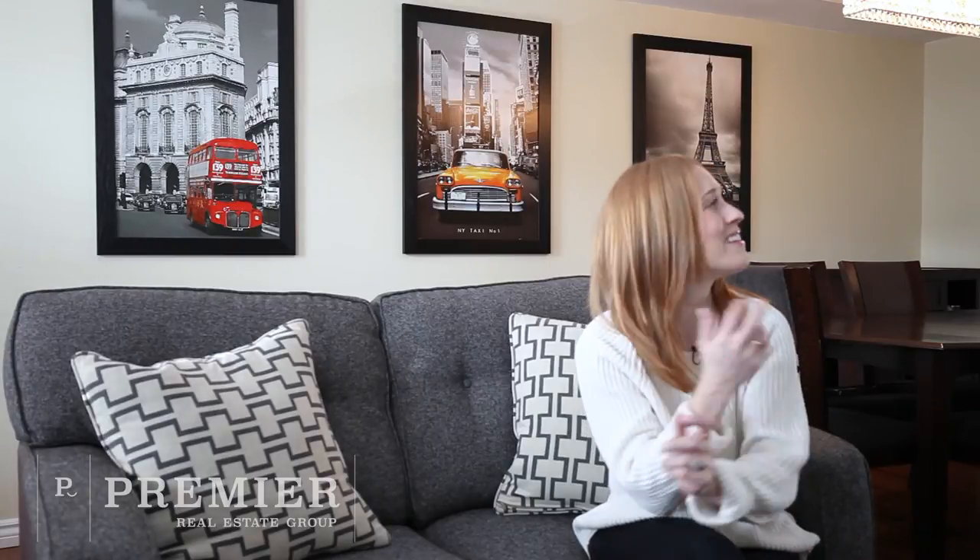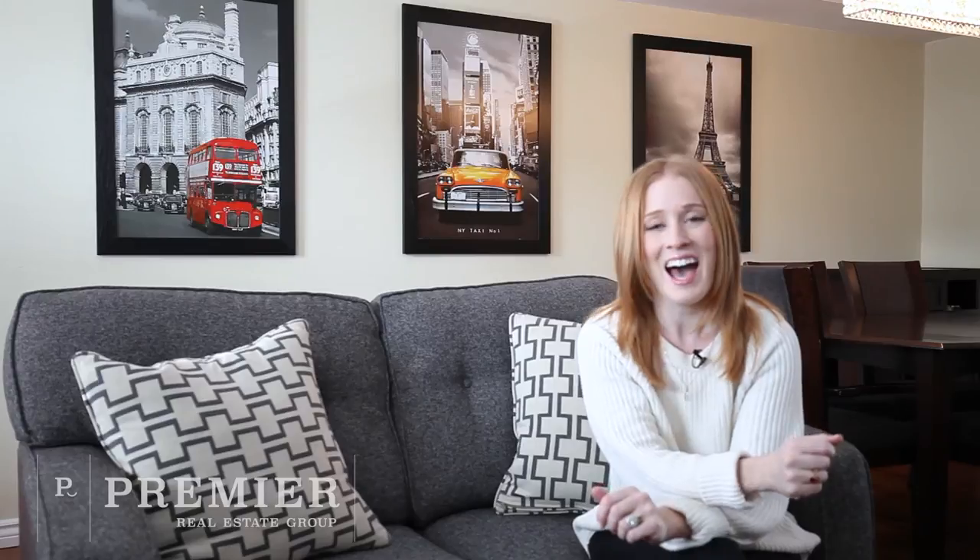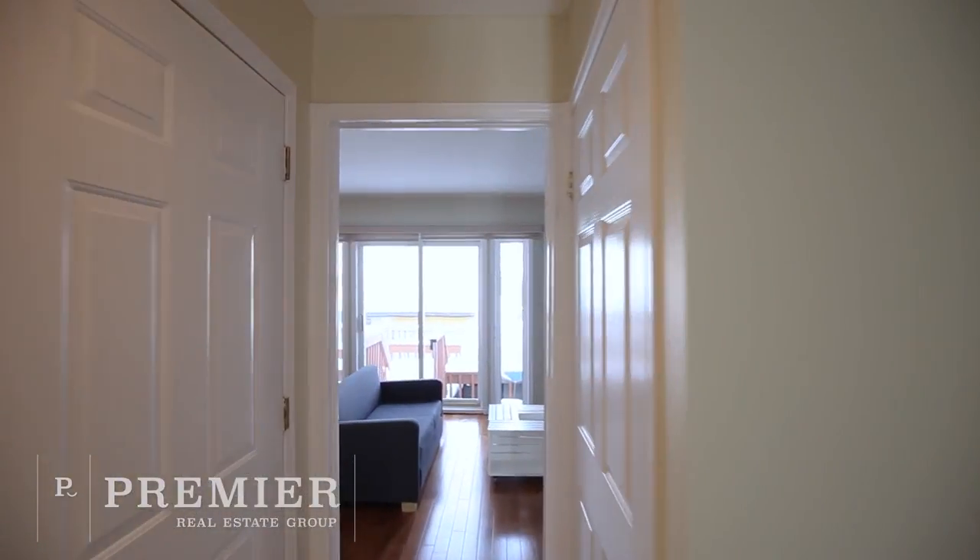Hi everyone, Nancy McCluskey here with Premier Real Estate Group at Remax Hallmark, and welcome to 117 Arcola Private — a stunning three-story executive townhome with southern exposure, tucked away on a quiet street only minutes away from all the urban luxuries that downtown Ottawa has to offer. Come on in and take a peek.